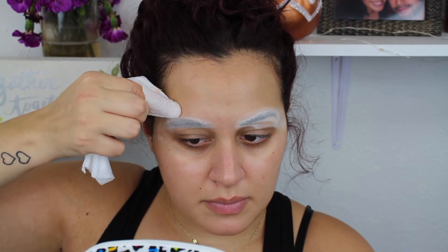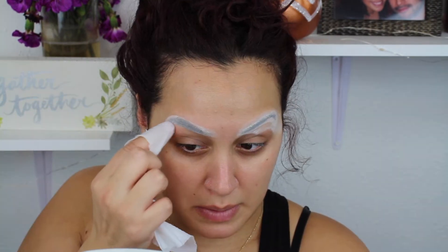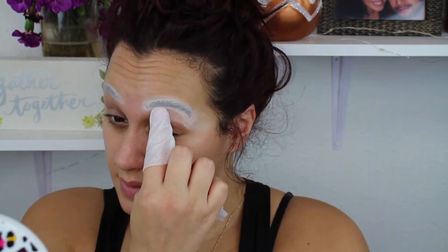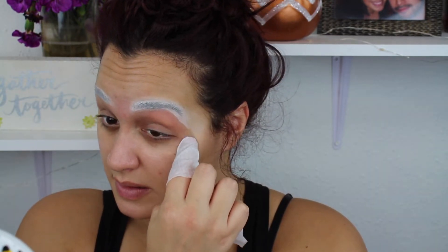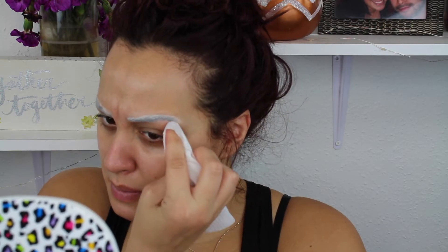Here I'm just taking a makeup wipe and honestly just following the shape of my brows. I just wanted to clean up all the powder — I had a ton of glue in my brow — so I'm pretty much just shaping them out to have a nice clean surface around that area when we go in with foundation.